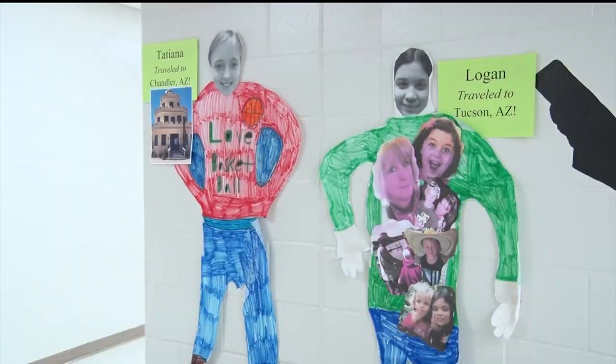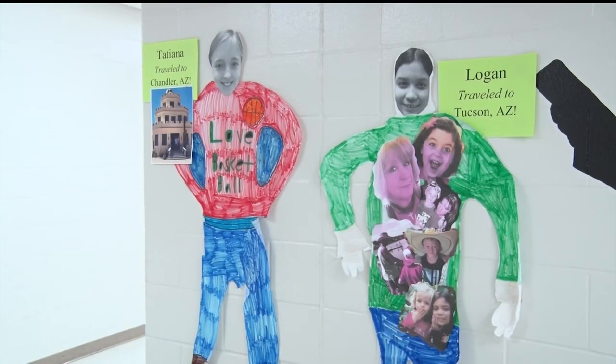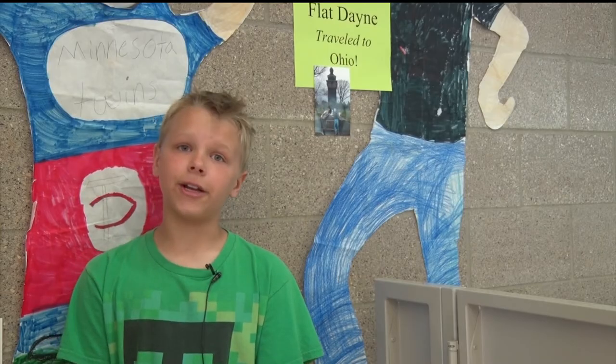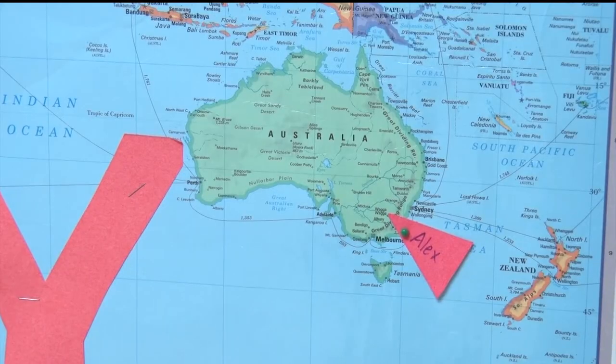They get to know other parts of the country or the world. They get to see where other kids have gone. I mean, it's more than a virtual trip because it almost feels like part of them is traveling. I think you guys should try this — send it to whoever you want, your loved ones.